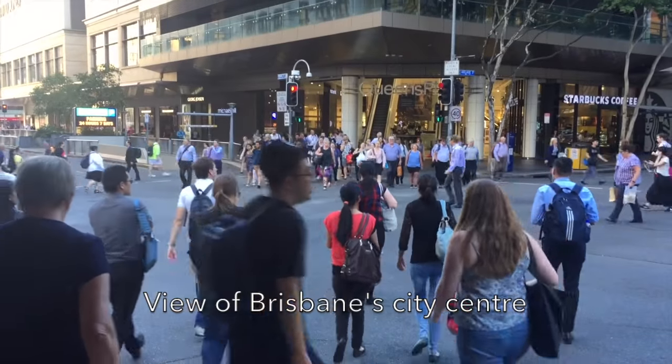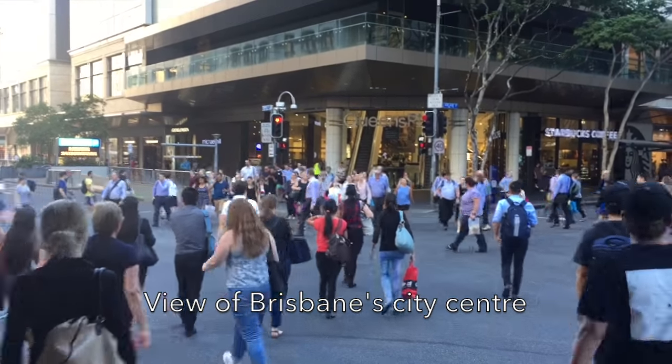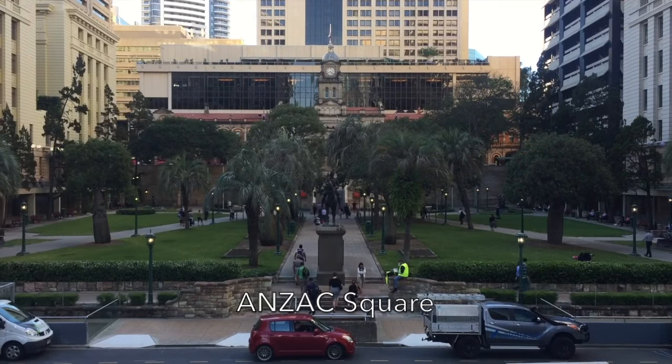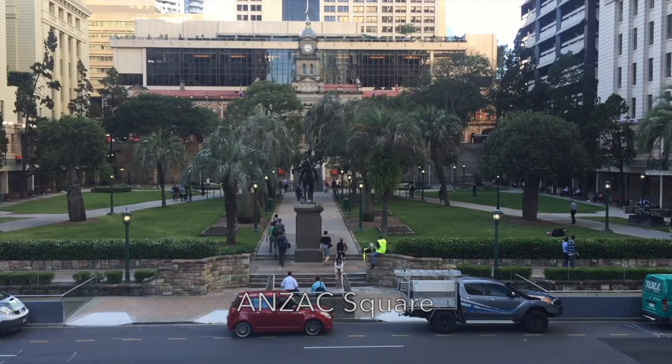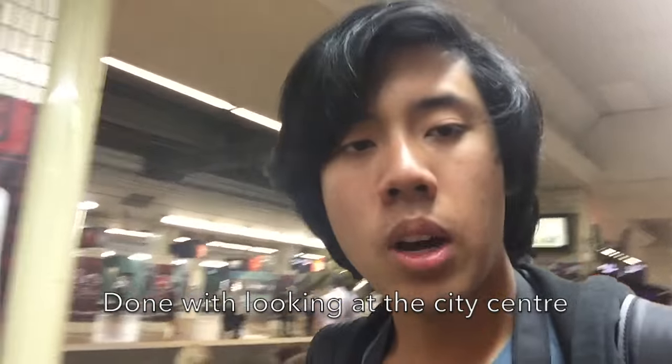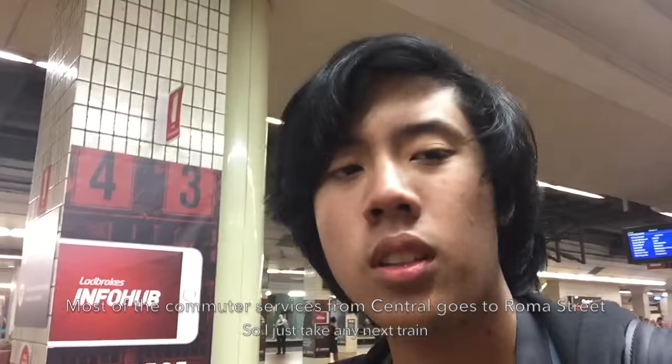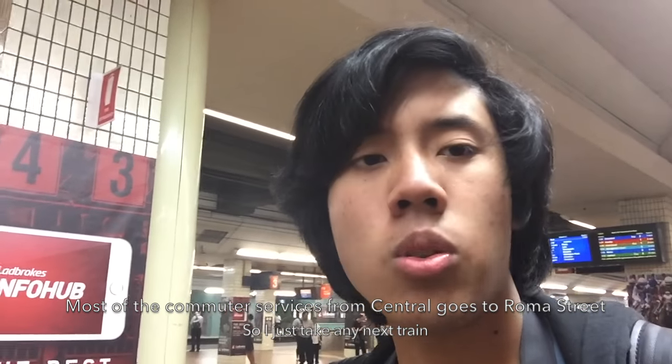Here is Central Station — maybe if I alight at this station I might find the city centre just from Central Station, as its name suggests. I'm heading back to Roma Street with a train from Central Station. I just took the next train going to Roma Street because all southbound trains will stop at that station.